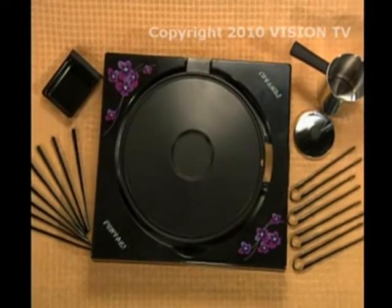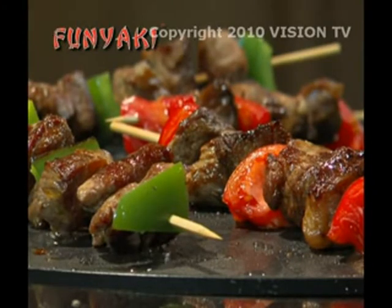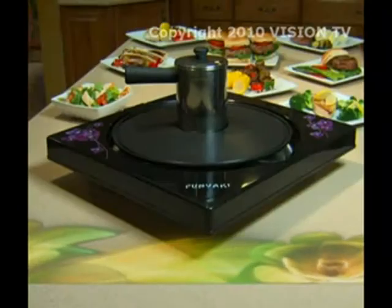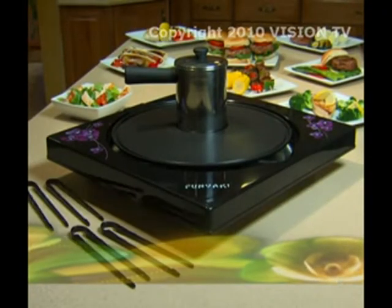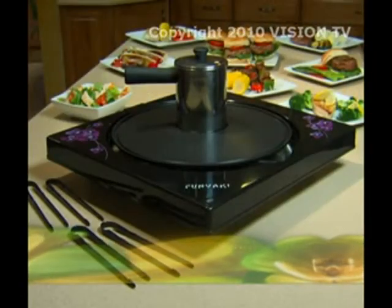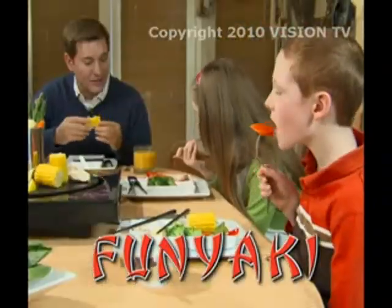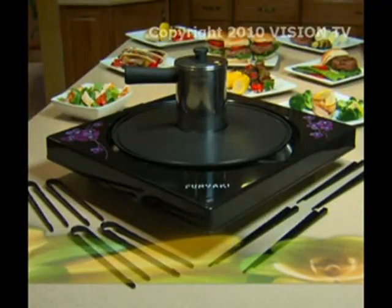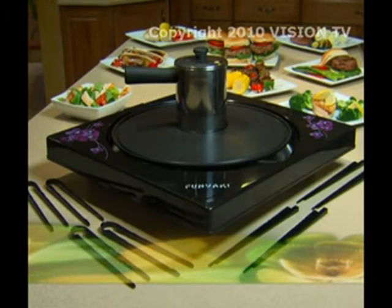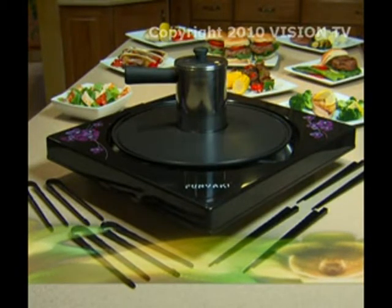With everything it does, the Funyaki is worth its weight in gold. Don't waste hundreds of dollars on expensive restaurants when you can bring the restaurant home. Call or go online today and get the amazing Funyaki Tabletop Grill and the fun steamer for the low price you see here. Order now and we'll include four pairs of versatile fun tongs and four sets of Funyaki chopsticks — everything you need to make dinnertime fun time at home with the family.